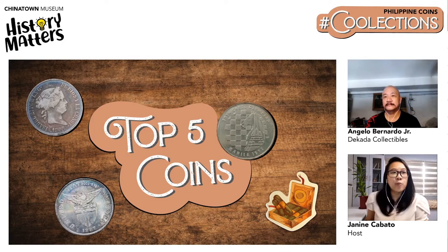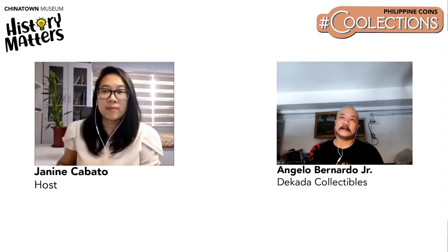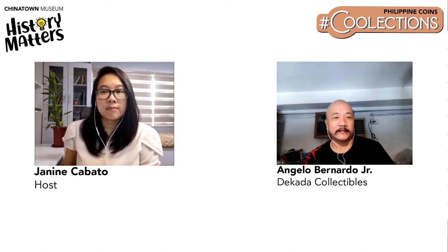A viewer asked: what is the special acid-free plastic for storing coins? Angelo recommends Mylar — spelled M-Y-L-A-R — which is a brand name. Sellers would know it. It's usually a hard, clear plastic similar to the acetate used in projectors. Those are the kinds of plastic you should use for acid-free storage.